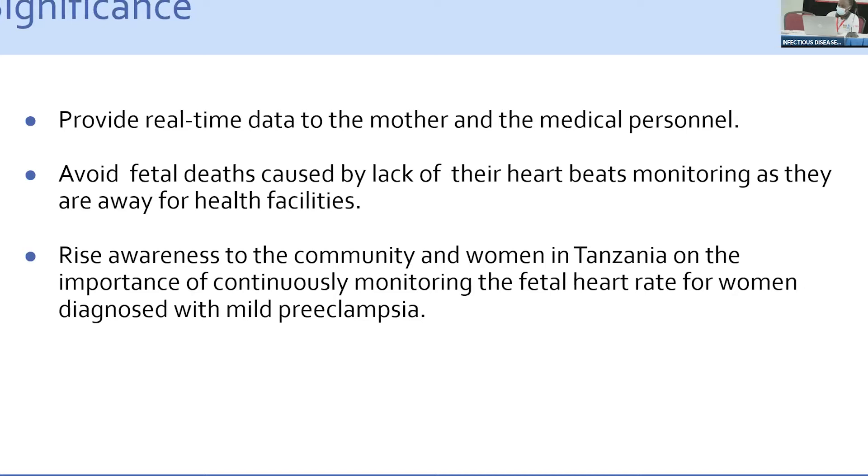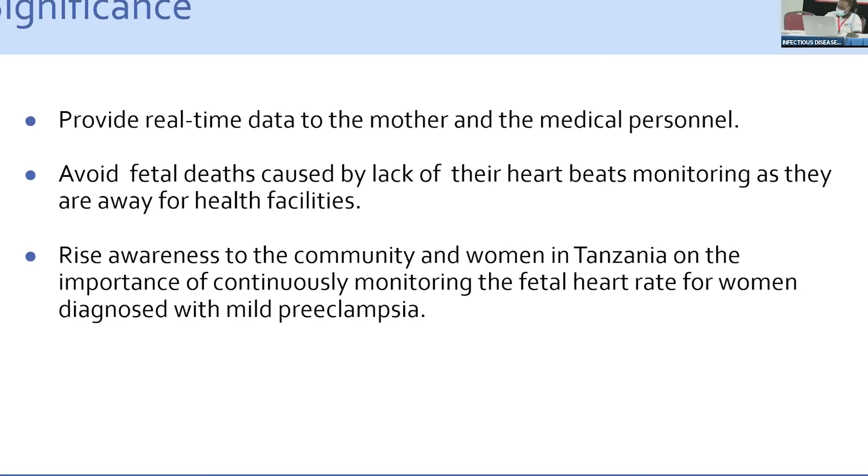The project has significant importance for African society, specifically Tanzania. It will allow real-time data transfer — unlike current systems where measurements are only transcribed on paper with no accurate transfer to the mother. It will reduce fetal deaths caused by lack of heartbeat monitoring, and raise awareness in Tanzania and East Africa on the importance of continuously monitoring fetal heart rate to avoid stillbirth, neonatal death, and maternal death.